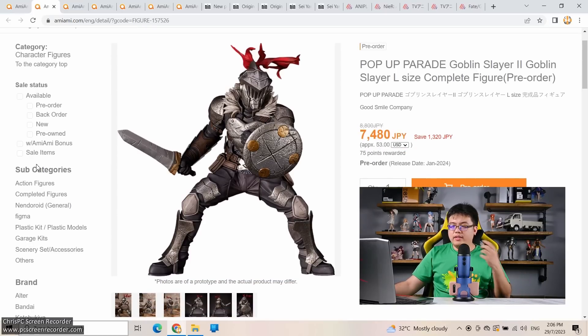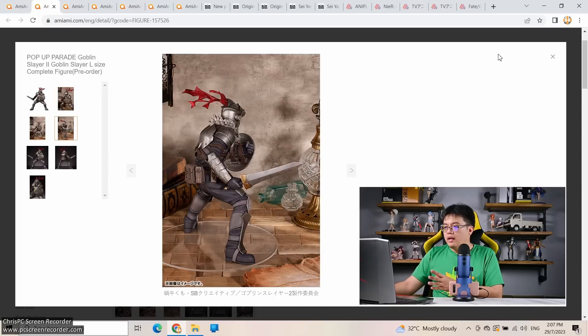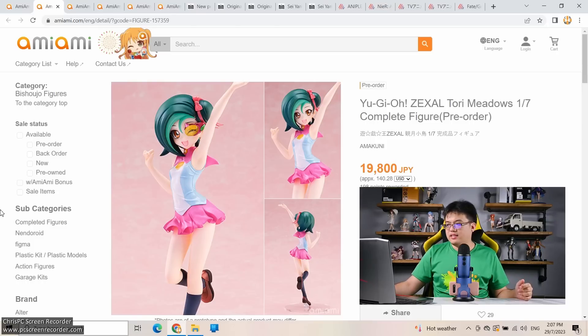Up next: a Pop Up Parade L Goblin Slayer. I find it interesting that Good Smile actually made a new figure — not just an upscaled version of the existing one — to increase from normal to L size. The easiest approach would be to take the existing mold and enlarge it, but they didn't. It looks exceptionally detailed for a low-cost figure, about 24 centimeters. I can recommend pre-ordering this one — Good Smile is not going to mess up such a straightforward figure.